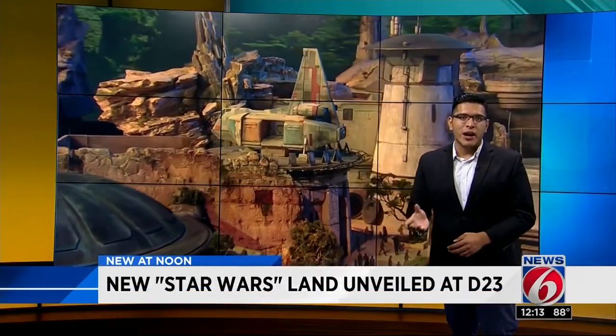Hey, this is a moment fans have been waiting for. Back in 2015, Bob Iger announced the big plans to bring a Star Wars-themed land here to Disney. Now we're getting a better idea of what that land will look like.